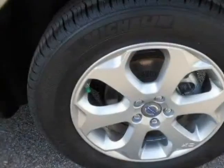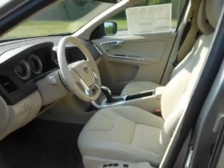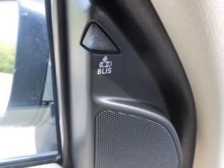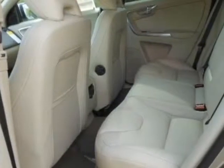This vehicle gets an estimated 19 miles per gallon in the city, and an estimated 25 on the highway. This XC60 boasts a 3.2-liter inline-six engine and has a six-speed automatic transmission. Additional options for this vehicle include the climate package,